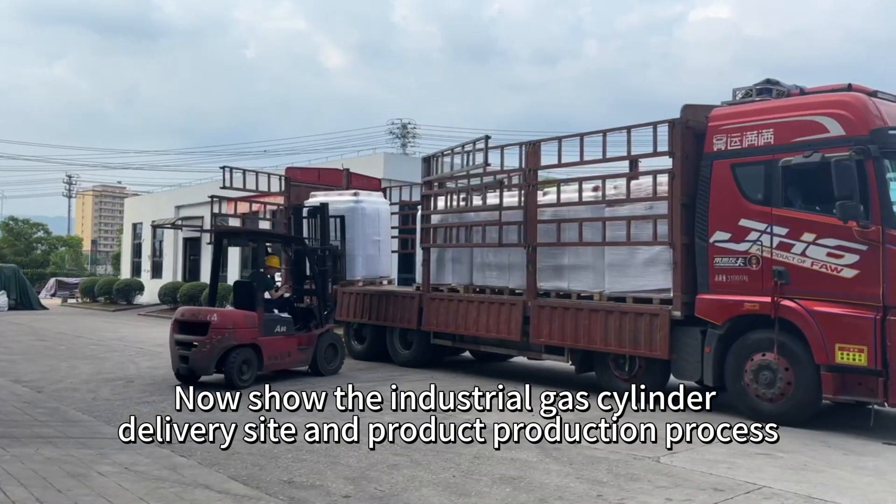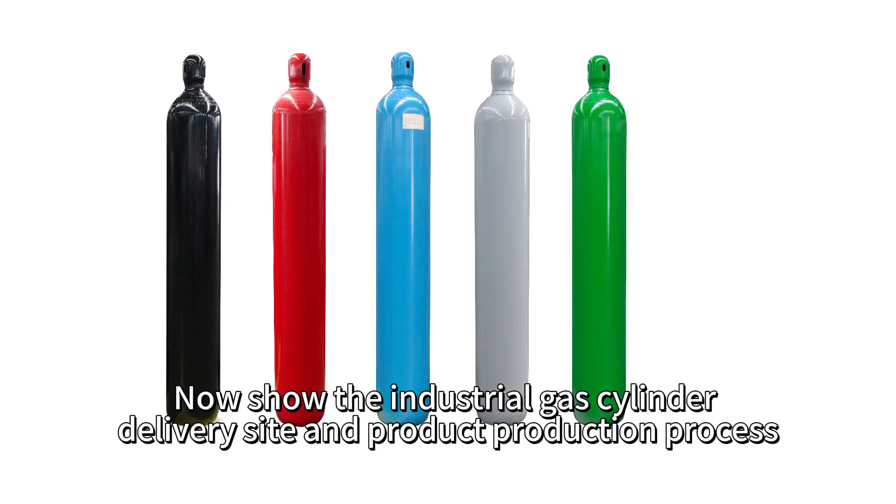Hello, everyone. Now we show the industrial gas cylinder delivery site and product production process.